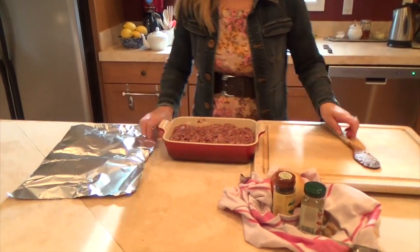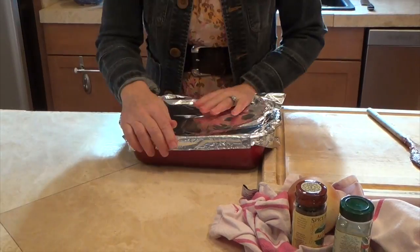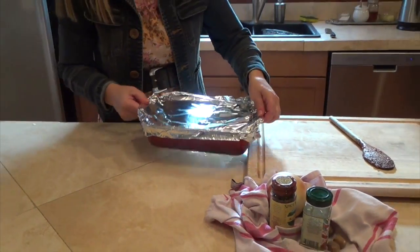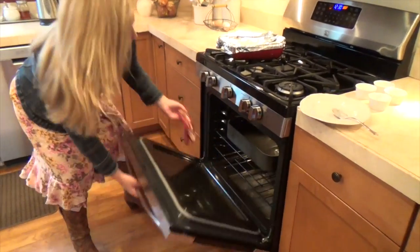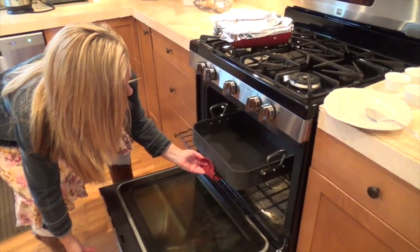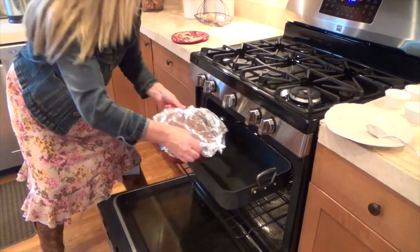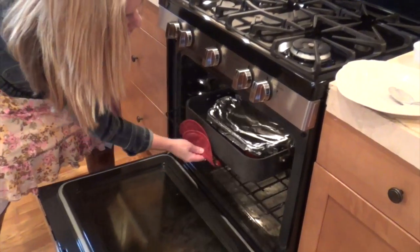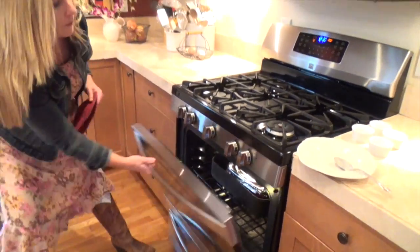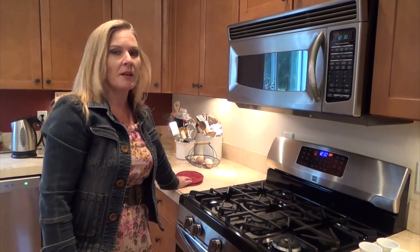Once it's all patted down, just put a piece of foil over the top. Then we take this directly to our oven, where I have a baking pan with boiling hot water that goes up about one inch on this pan. Place it in there and set your timer for two hours. It's only on 300 degrees so it'll cook slowly for the next couple of hours.